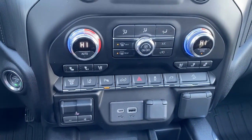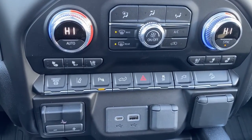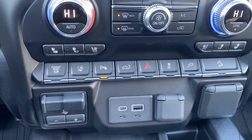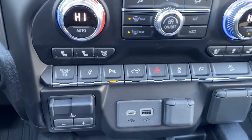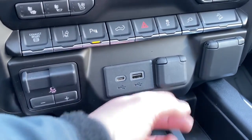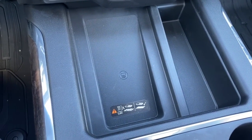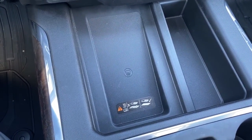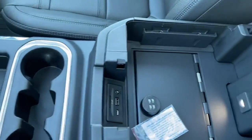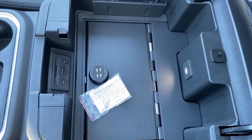Here we have our push start button, dual climate control with air conditioning, heated and cooled front leather seats. There's our exhaust brake, lane departure alert, park assist, our tailgate release, traction control, and hill descent control. We've got the trailer brake, some USB and power plug-ins, and the wireless charging pad — simply place your phone on it and it will charge. In the center console we've got a lockbox, some lighting, a USB and power plug-in, as well as an SD card.